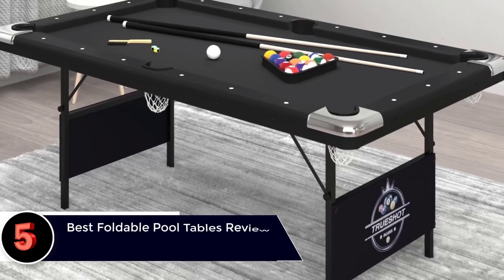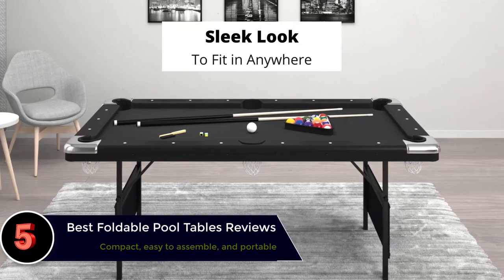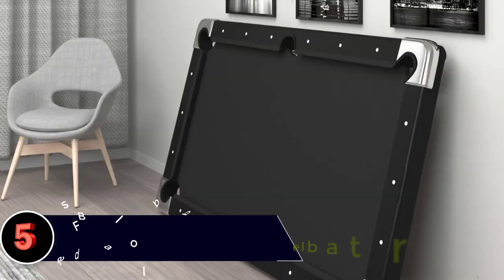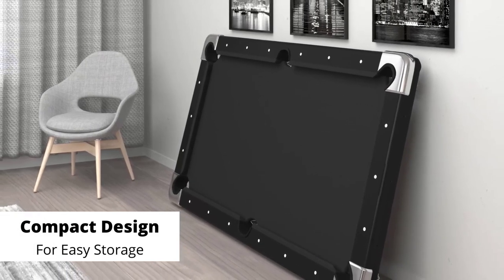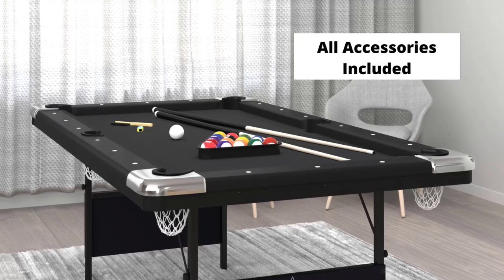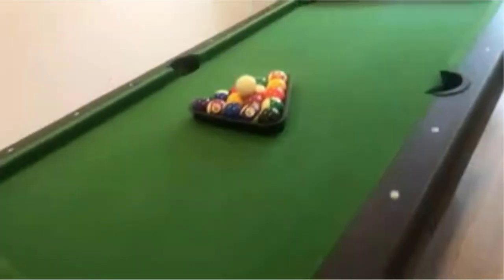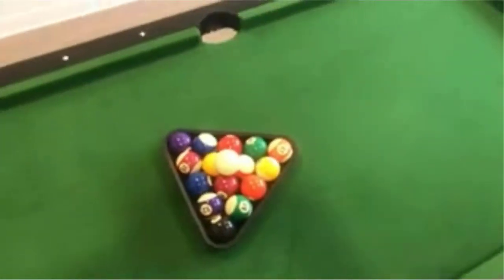The best foldable pool tables reviews. Who doesn't like a game of pool? I challenge you to find someone that doesn't. Pool is the perfect sport for people of all ages as it's fun, easy to pick up, and not taxing on the body. I'm sure many of you daydream about how cool it would be to have a pool table in your rec room, but the size and expense of these tables are a bit of a turn off. So why not instead consider a foldable pool table?